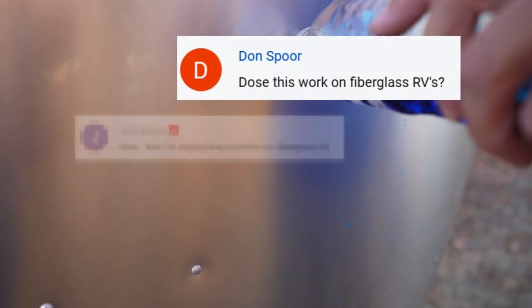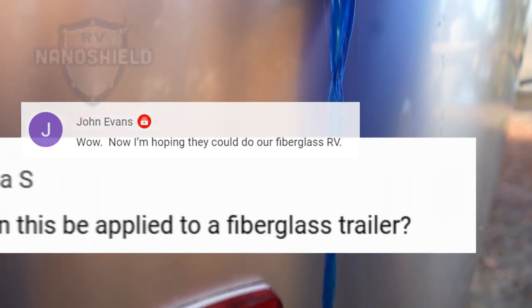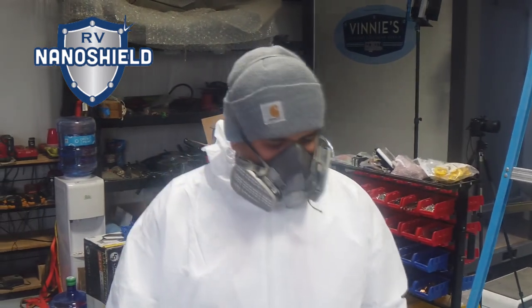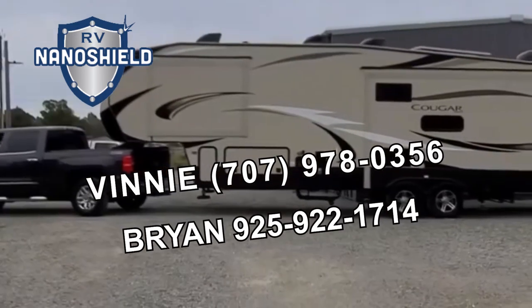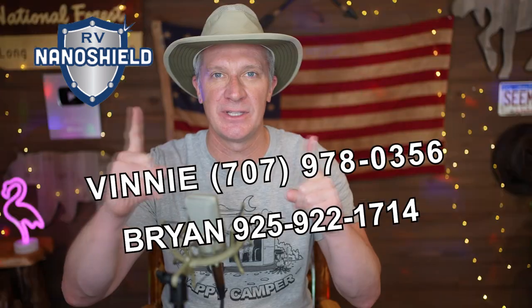A lot of you fiberglass RV owners have asked about getting ceramic nano shield coatings on your RVs. This is now available. If you want to have your fiberglass RV protected by the industry's best ceramic glass coating, talk to Vinny or Brian, book an appointment, and yes, you can tell them I sent you.